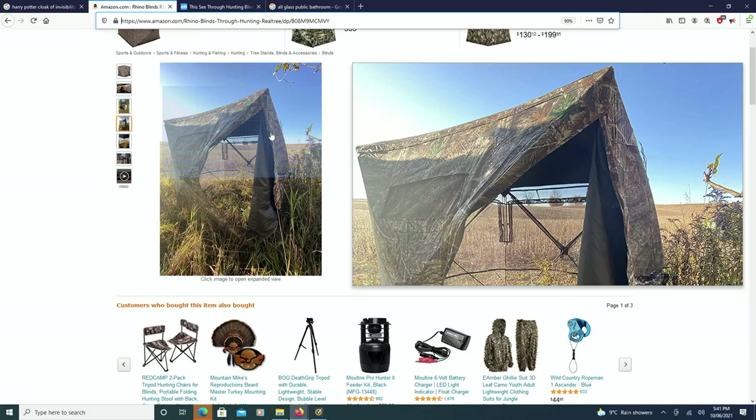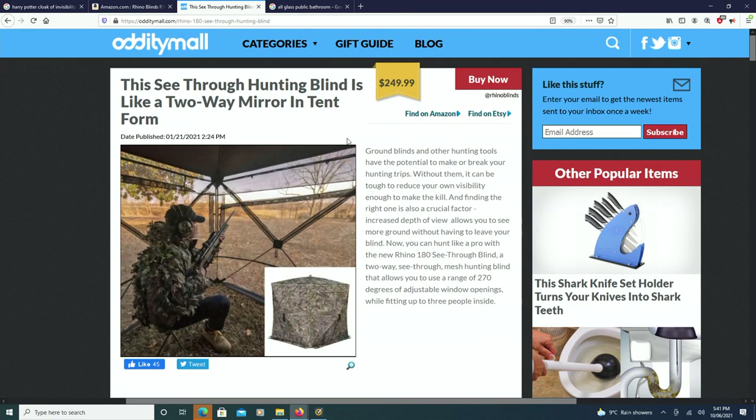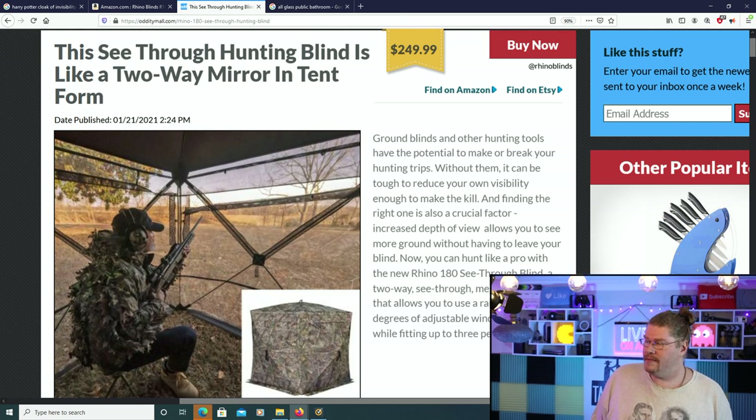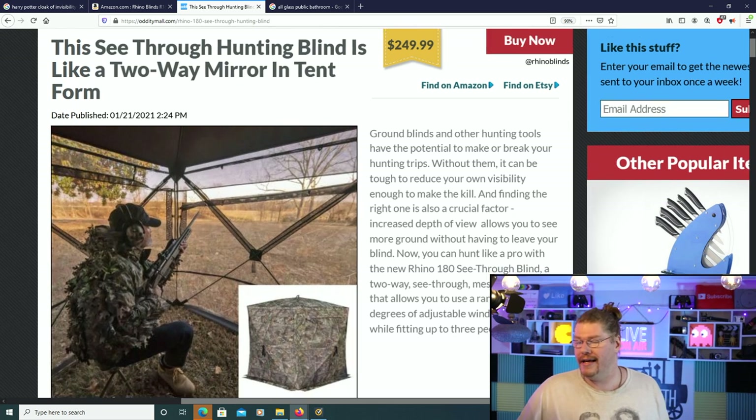And it's mainly for game hunters. I am not for people killing animals for the hell of it. I believe we all have to eat, and if that's the way the world is going, so be it. But I'm definitely against hunting just for game, just for a prize. But the technology behind this new tent is truly incredible. Now, there's this article I want to tell you guys about. I'm going to show you all the pictures in a second, and a video. The see-through hunting blind is like a two-way mirror in tent form.